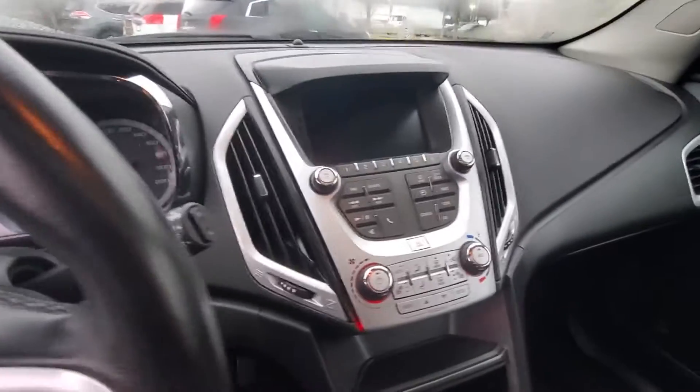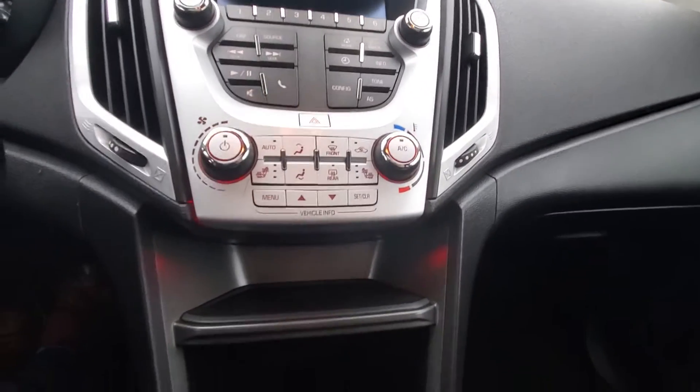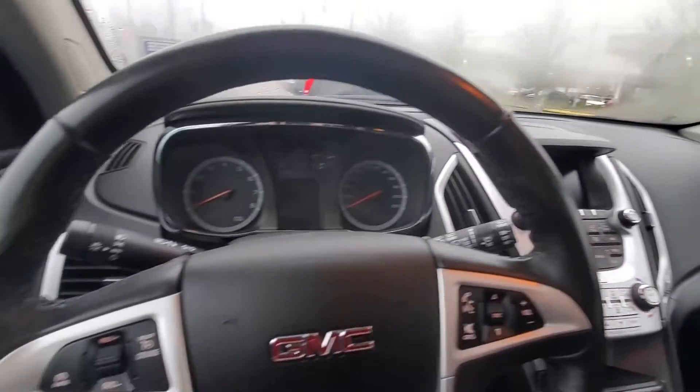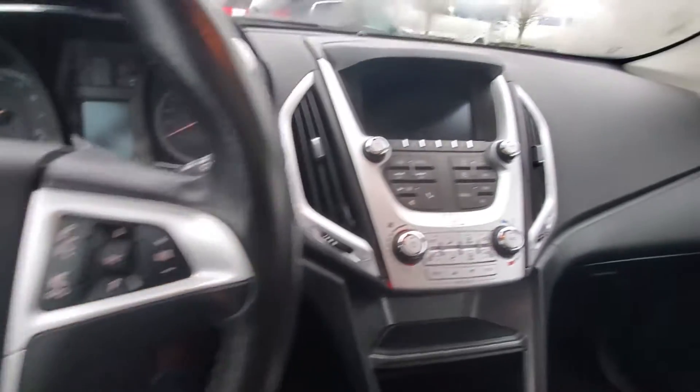Again, this is a 2017 GMC Terrain SLE. My name is Steve at Laird Wheaton — 604-353-2841, that's 604-353-2841. Hope to see you soon, bye for now.